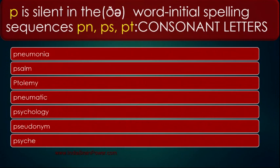P is silent in the word-initial spelling sequences P-N, P-S, P-T. Repeat the words with me.